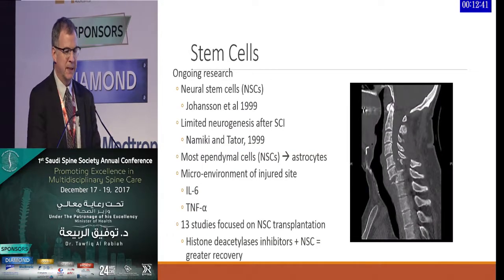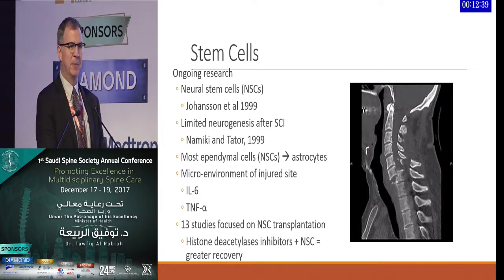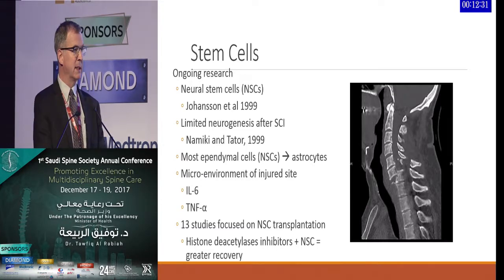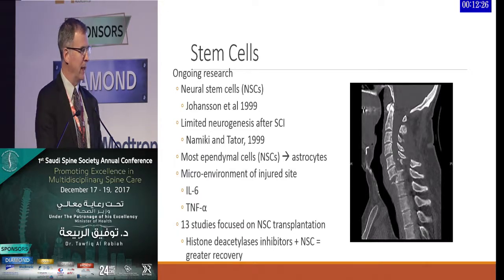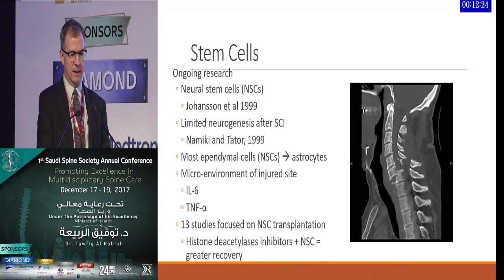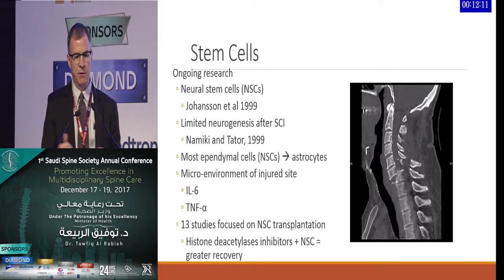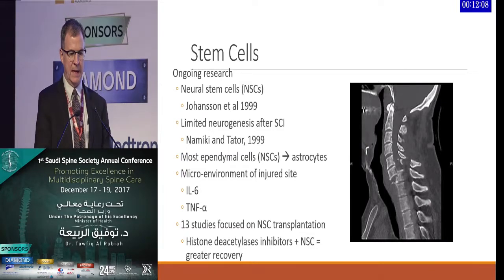Touching on stem cells, which seems to be the hot topic. As Eric mentioned, neural stem cells have been around a long time — Johansson was using them in 1999. Around that time, Namiki and Tator discussed the limitations of stem cells in the late 90s because of limited neurogenesis after spinal cord injury. Most neural stem cells unfortunately convert to astrocytes, which limits their application within the spinal cord injury population.